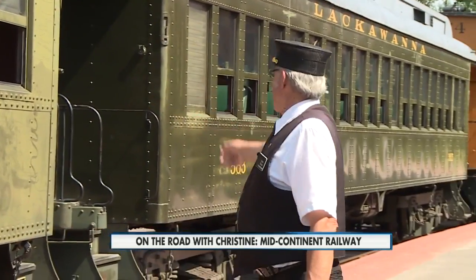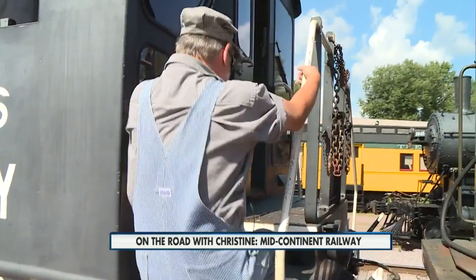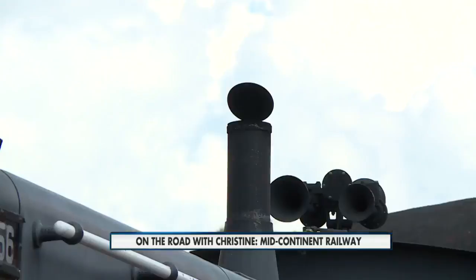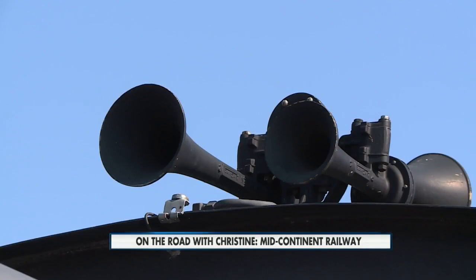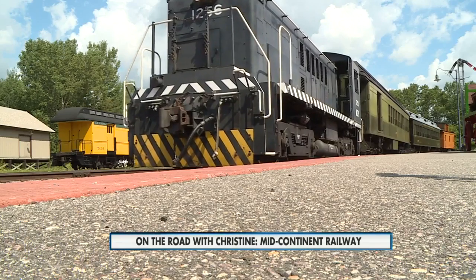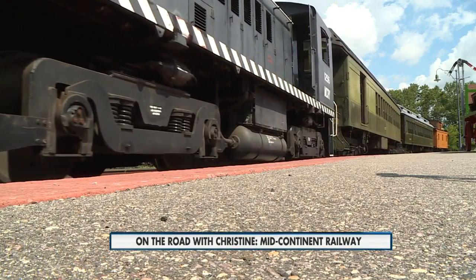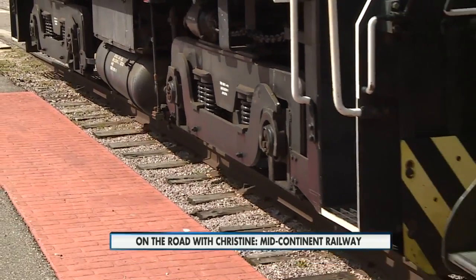All aboard! Time to board the train. After a few flips of the switch by the engineer, it was time for our adventure to begin. The cars on this train were built between 1914 and 1917 and were part of a commuter train from New Jersey to New York.